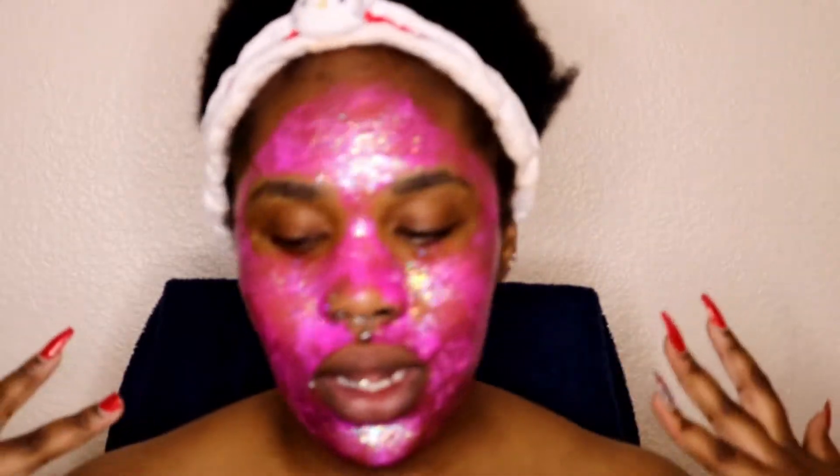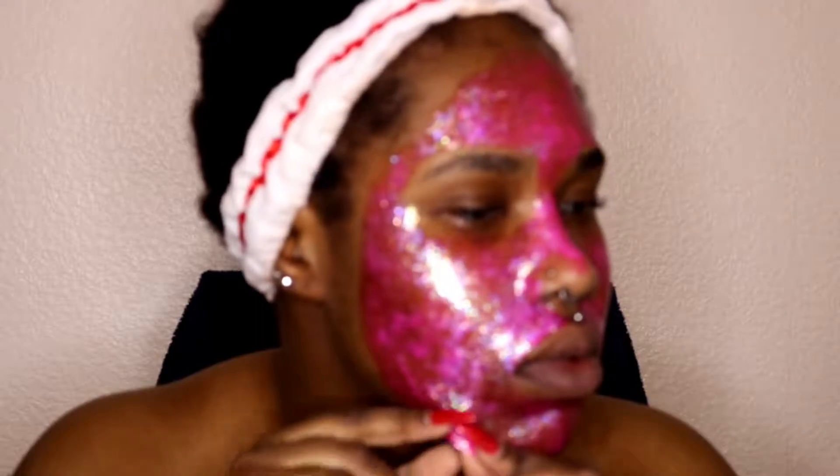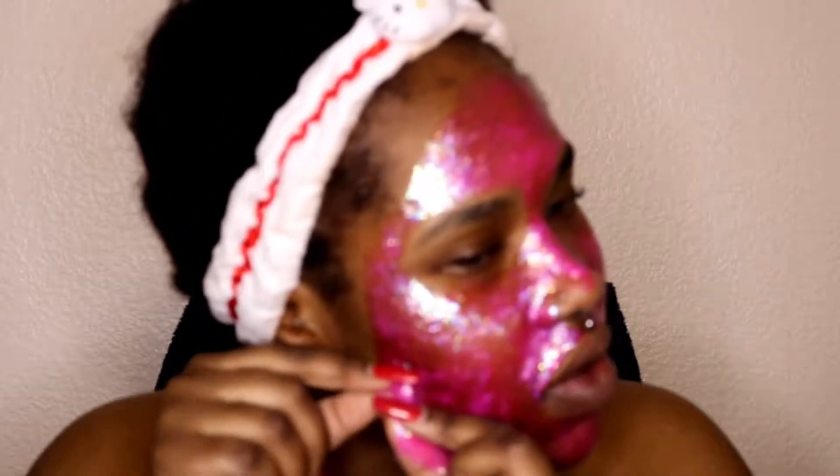I'm going to leave this on for 15 minutes, or until it completely dries, and then I'll come back. A few moments later — the mask is finally dry and I'm going to peel it off. I love peeling masks, I find it so satisfying. After peeling, my skin always feels really cold, so I go in with a cloth to wipe off any excess.